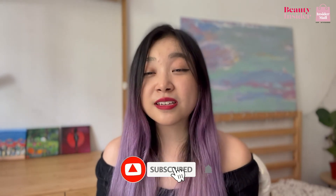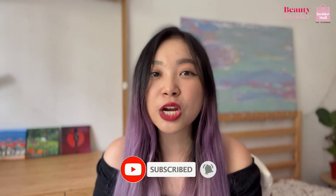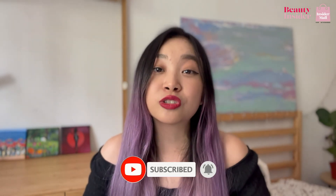If you want to watch more from us at Beauty Insider, remember to subscribe down below and share with us in the comment section what other videos we should make next — I would love to know. Sign up at Insider Mall right now so that you get to discover, shop, and get rewarded. I'll see you guys next time, bye!